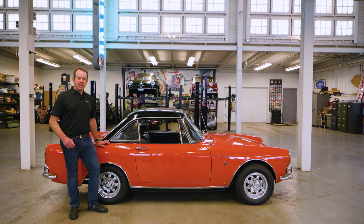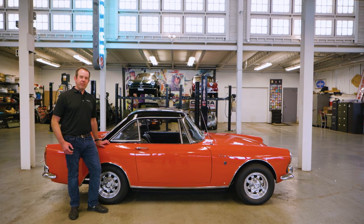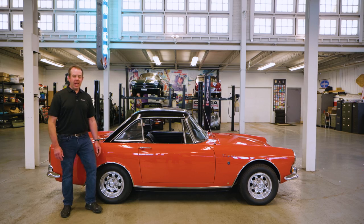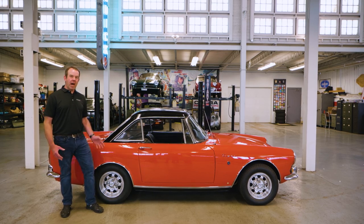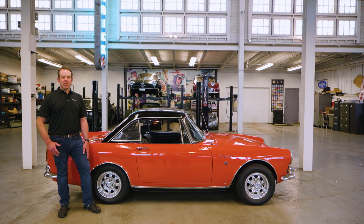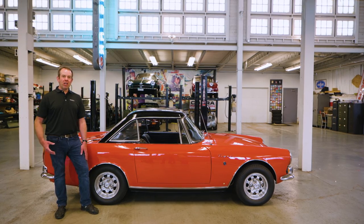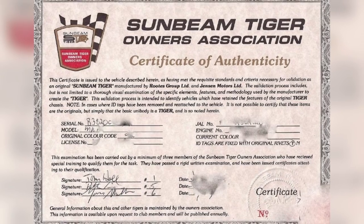As time went on, they found ways to make production more efficient and cost-effective. After the Roots Group approved the Tiger project, Press Steel Industries made the body shell with all the modifications needed, and Jensen Motors did the final assembly. This leads to a lot of hidden little details that distinguish a real Tiger from an Algar — an Alpine converted to a Tiger. The Sunbeam Tiger Owners Club can inspect a car and issue what they call a TAC certification, a Tiger Authenticity Certificate, examining hidden parts to verify if it's a real or fake Tiger.